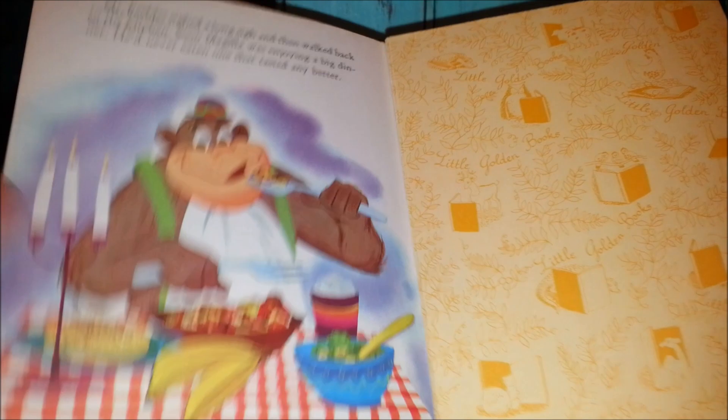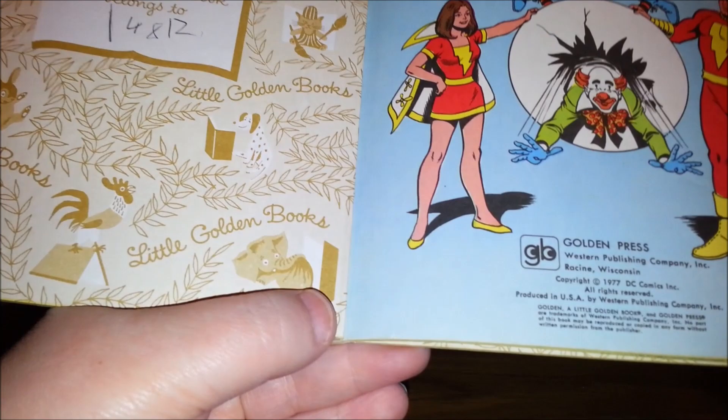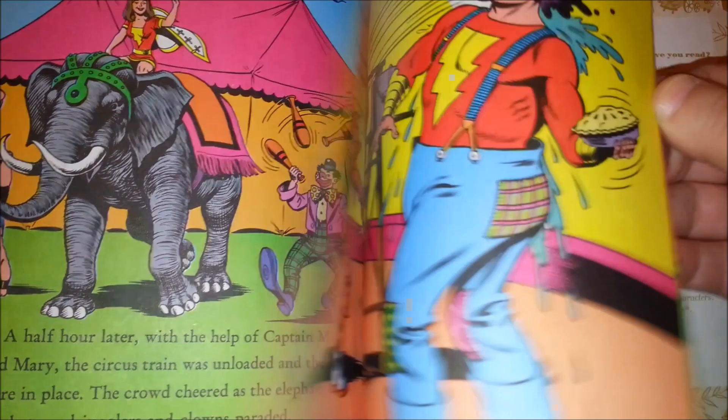This one I thought was neat — Shazam! A Circus Adventure. This one is 49 cents, so it's probably a little bit older — 1977. Almost as old as me. Shazam's a superhero, so it's sort of more in the comic style. I'm sure they're going to save somebody from something. There's clowns. Thanks Shazam for saving the day.